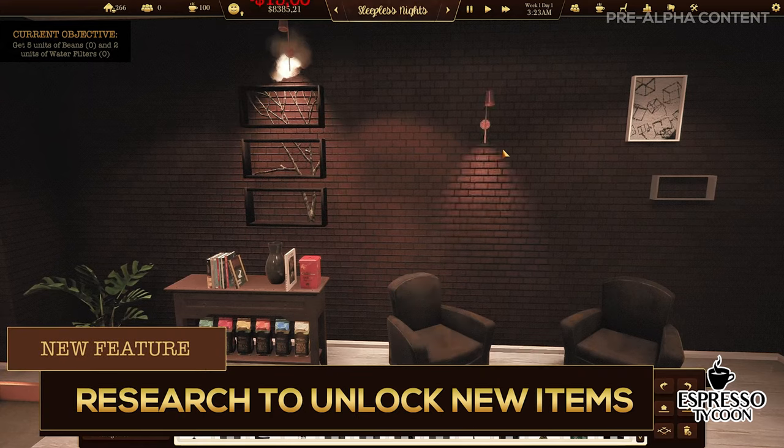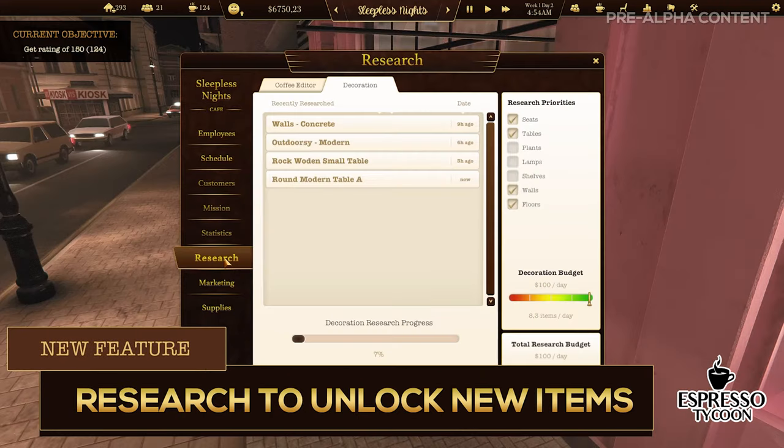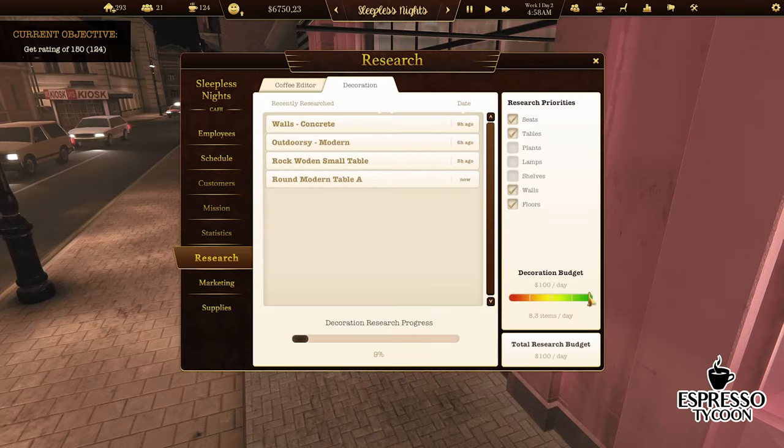We added the research feature. That means the player will not be able to use all the decoration items or ingredients to make coffee after starting the game. You will need to do the research to unlock new things.